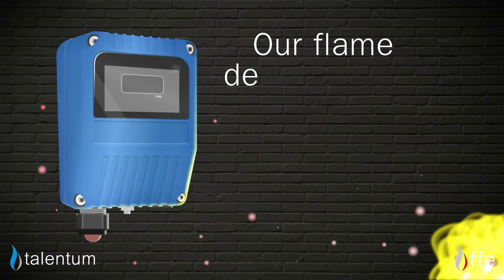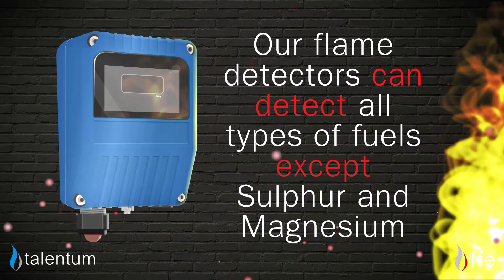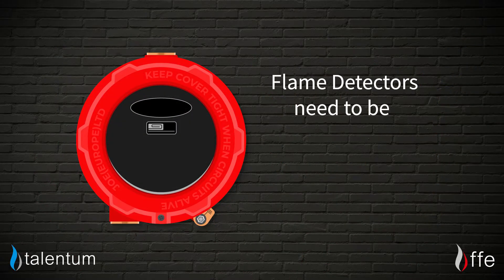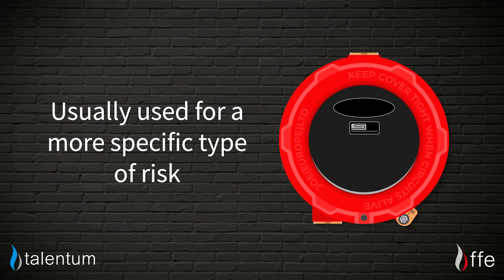Our flame detectors can detect all types of fuels except sulfur and magnesium. A good flame detector needs to be fast and accurate and is usually used for more specific types of risk.